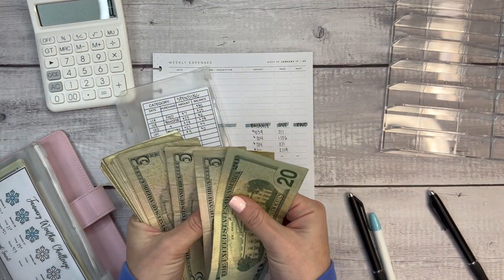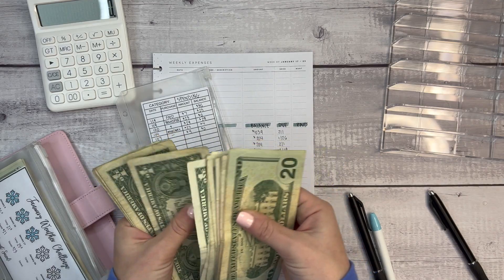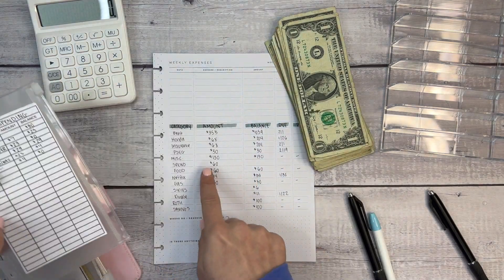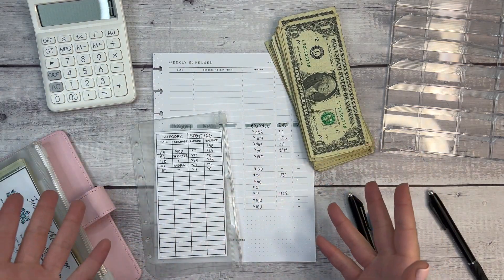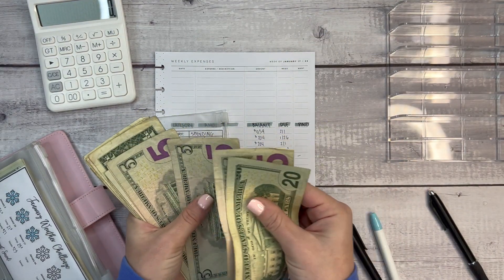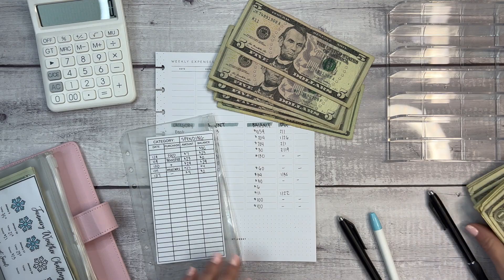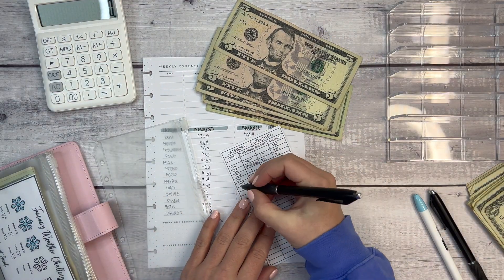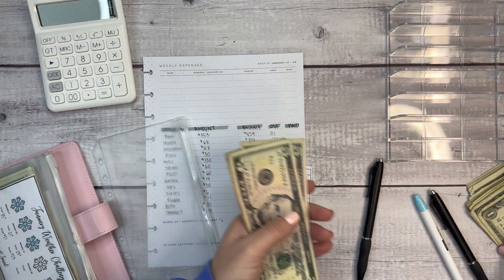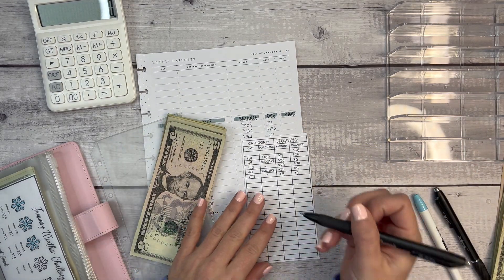Counting what's left in spending: the total is more than my original amount because I took money out of other envelopes when there was extra and put it back here. I'm going to give myself $50 in spending for the week. I was trying to think of what's coming up — I want a little extra because I want to pick up flowers for my mom who is being recognized for 25 years in her school district, so that's something I can prepare for with spending money.